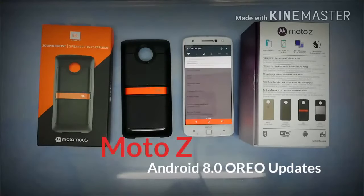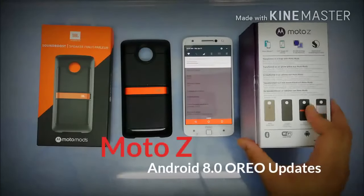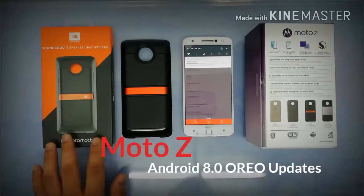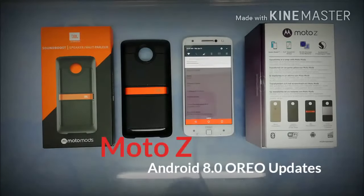Let's see what changes come in terms of software and the update. The Moto Z I bought eight months ago has 4K capability to shoot videos at 60 frames per second — that's the main reason I bought it. It also has a quad HD AMOLED display, not LCD, with a 1440p resolution. Storage is 32 gigs with 4 gigs of RAM, powered by the Qualcomm Snapdragon 820.